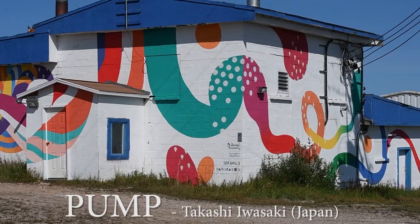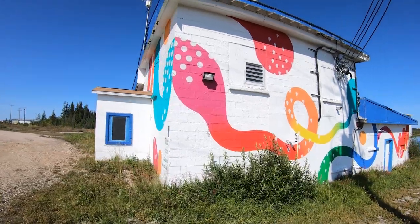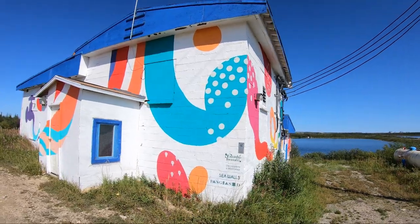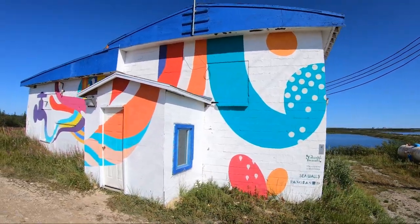Water is life, and this was created to depict the circulation of water in the world, from pump house to our faucets to the ocean, plants, and back again.